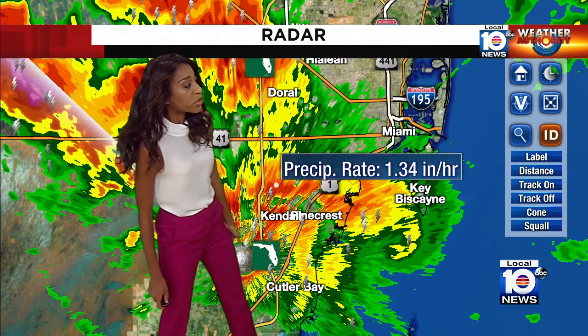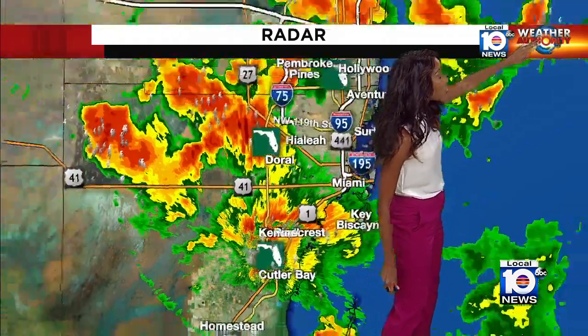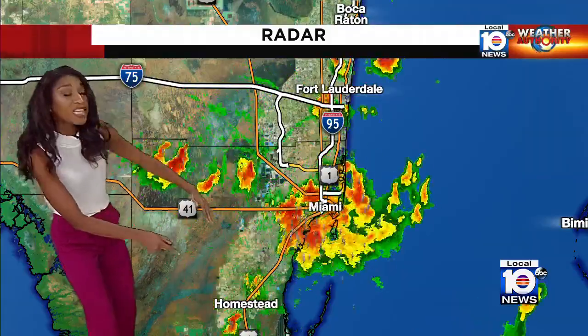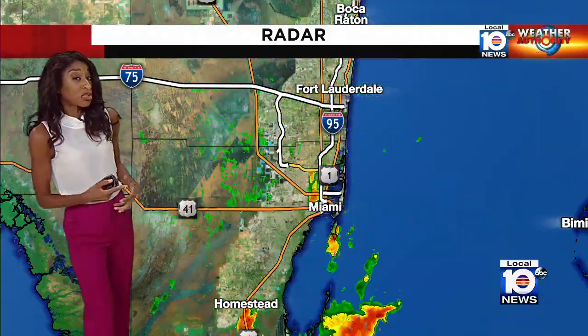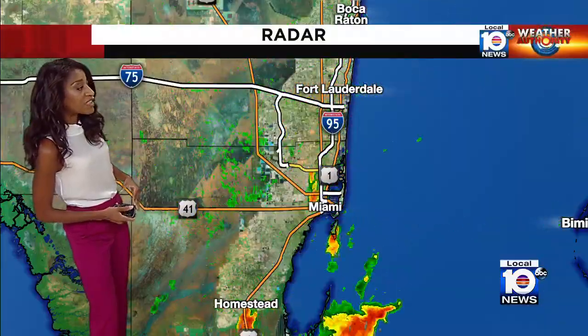There we are near Kendall, just north of a rainfall rate at 1.34 inches per hour. As that storm slowly moves to the southeast, the problem is over the northwest sky — there are more storms developing and moving into that same area. So almost a training scenario is setting up for the afternoon, with more rain on its way to areas already getting soaked right now.